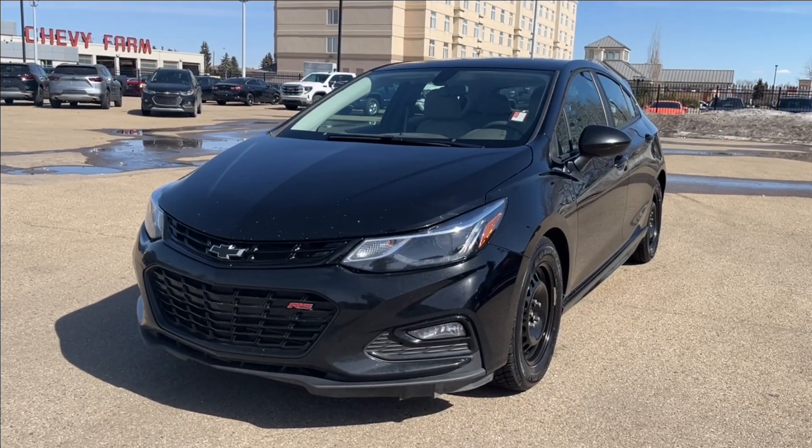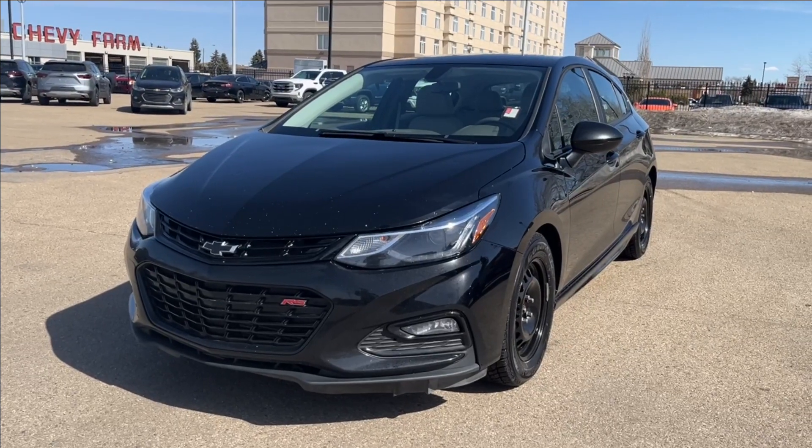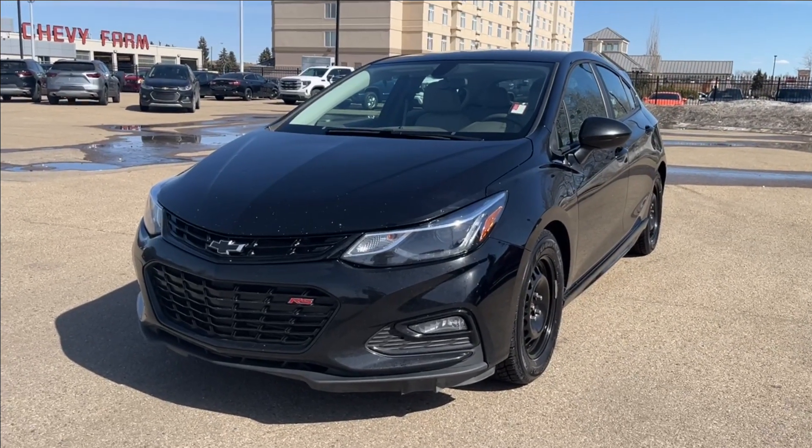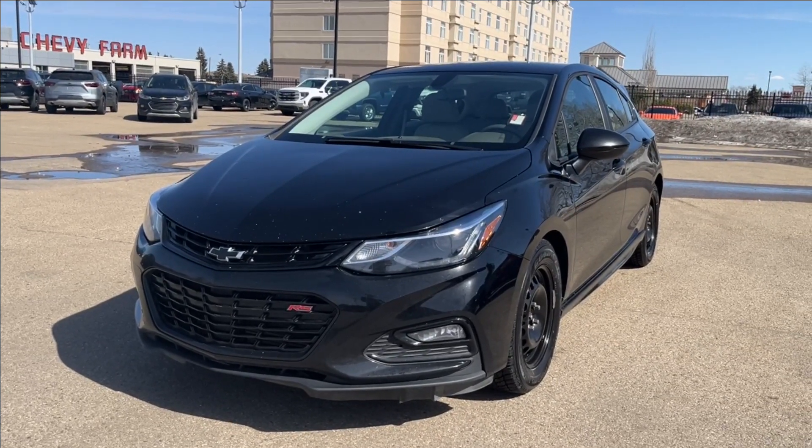Hello, welcome to Wolf Chevrolet. Today we're going to be looking at this 2018 Chevrolet Cruze RS Redline Edition. It comes equipped with a 1.4-liter turbo engine paired with a six-speed automatic transmission, along with amenities such as Bluetooth connectivity.